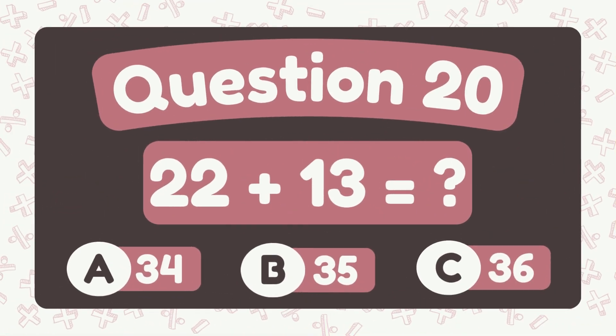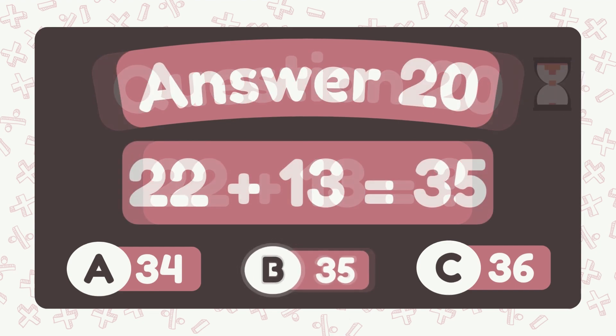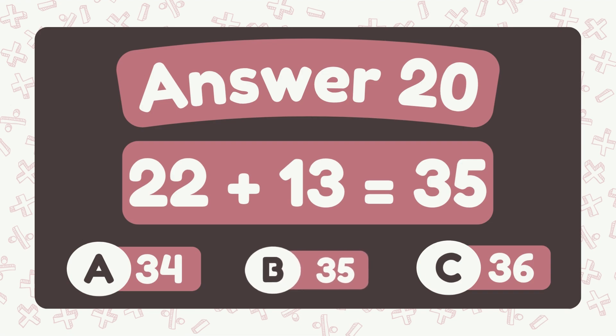What is 22 plus 13? What is 22 plus 19? The answer is 35.